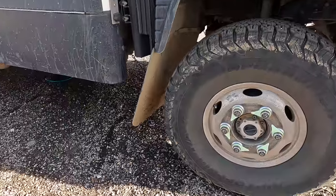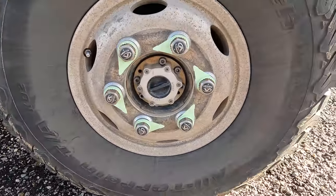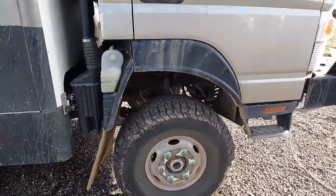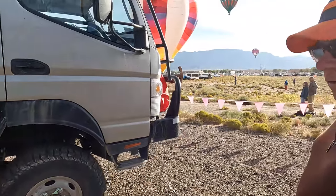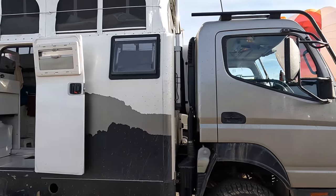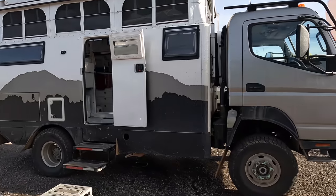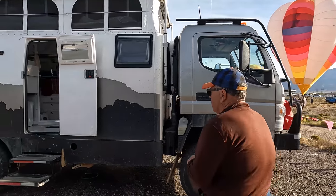Look at these tires — they're Goodrich all-terrains. What size are those? 35s, LT 315-75R16. It probably has independent front suspension, right? No, no — this is all solid axle. It's four-by-four. Yeah, it's a conventional four-by-four system, and the four-by-four system is stock from Fuso.